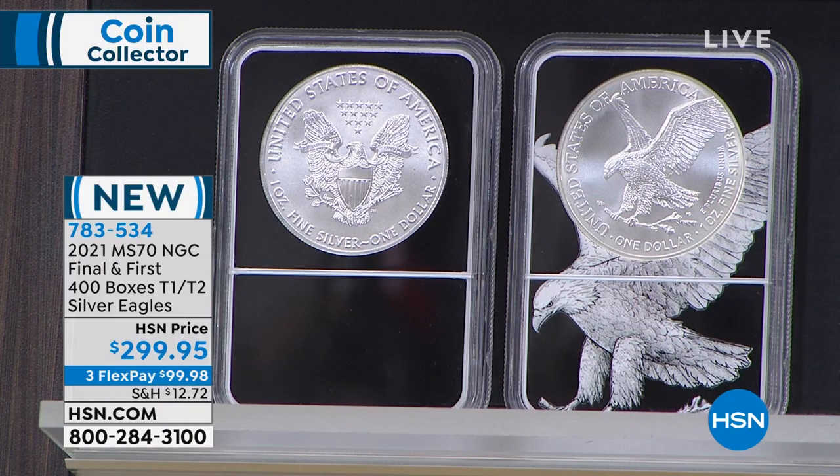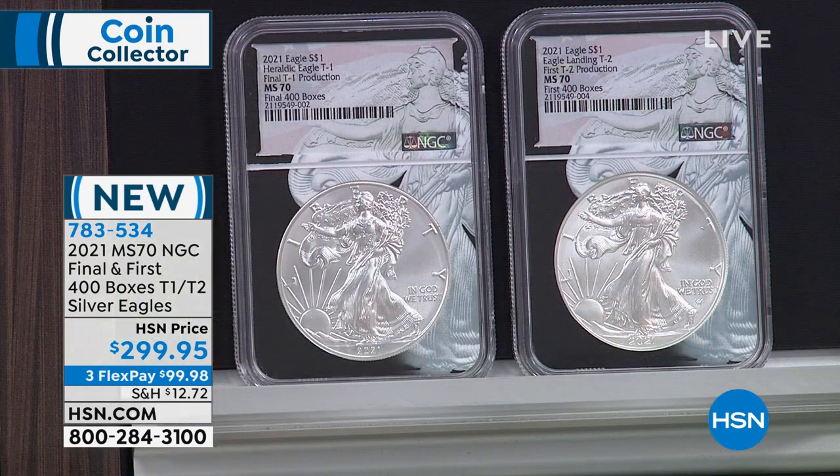These first 400 boxes — the first 200,000 coins that will ever be made of the new design — you've got this rarest brand new Silver Eagle, then an even smaller segment that's the first of the first, certified absolutely perfect, in our exclusive dual-core holders, put together at $299.95. That's basically the price of regular Silver Eagles in Mint State 70 NGC. And the first 400 and last 400 are 100% sold out from the mint.